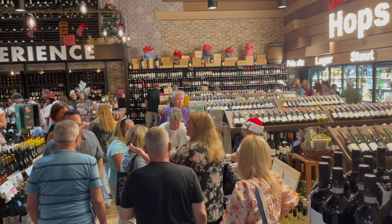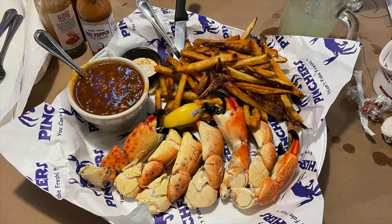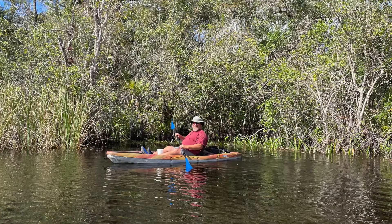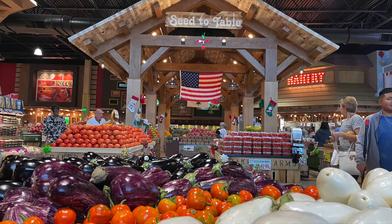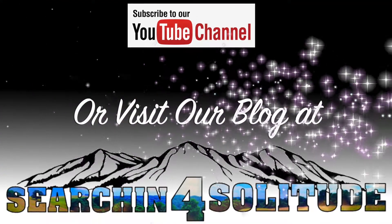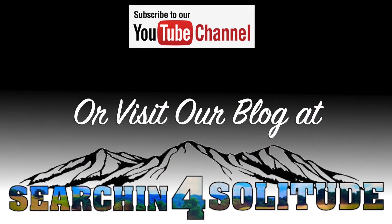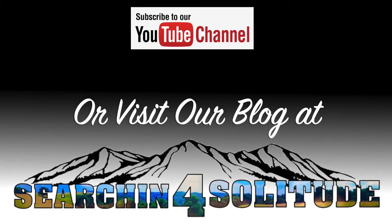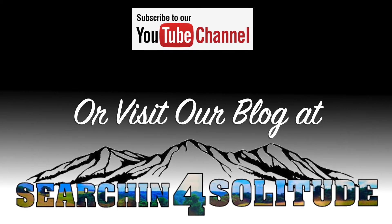We really enjoyed this area and are sure to be back. If you like this video please subscribe and click the thumbs up button, and we'll see you next time. If you'd like to see more videos like this, please subscribe to our YouTube channel or visit us online for our travel blog at Searching for Solitude. Thanks!